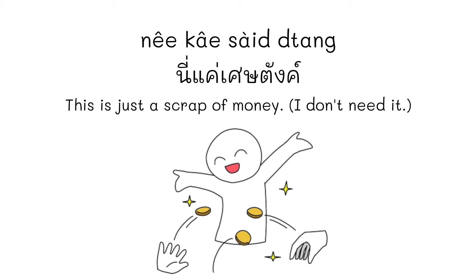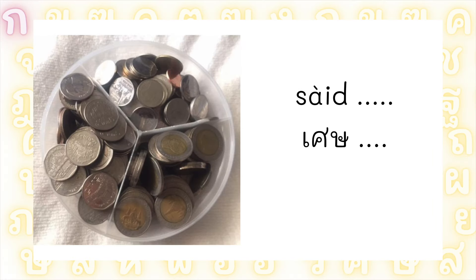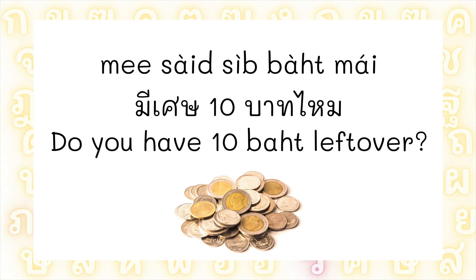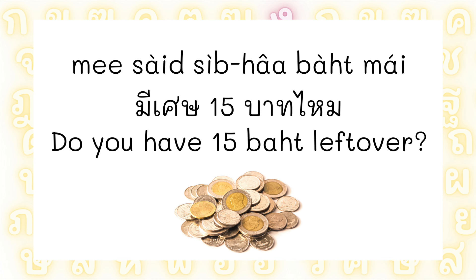For me, I usually say just เศษ followed by the amount of money. Like if I buy something for 110 บาท and I want to borrow from you, I ask: มีเศษ 10 บาทไหม? — 'Do you have small coins adding up to 10 บาท?' So this can refer to any kinds of coins that add up to 10 บาท. Or มีเศษ 15 บาทไหม? For example.